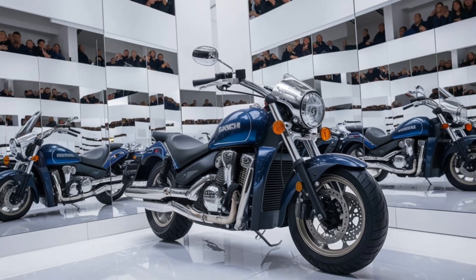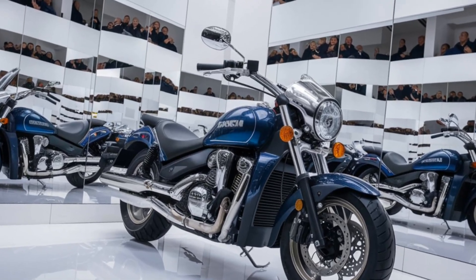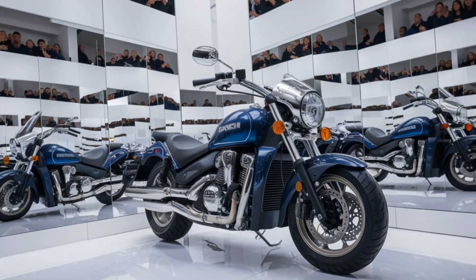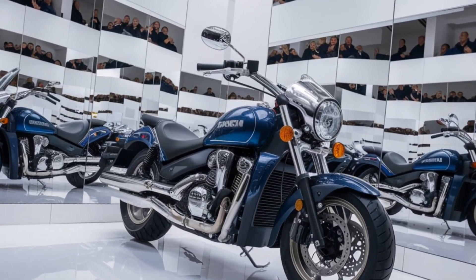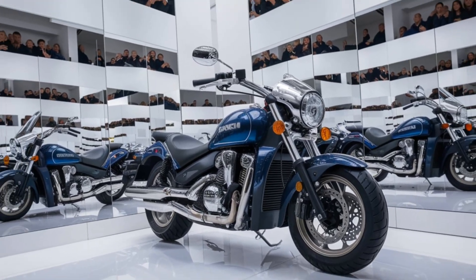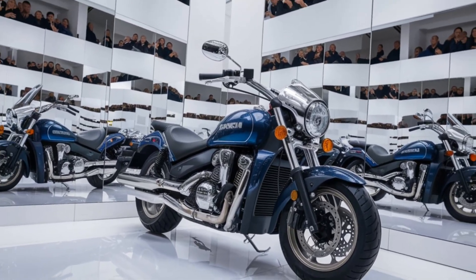The first thing you'll notice is the beefy fuel tank, which gives it that road presence that cruiser lovers crave. The bike's headlamp design is now even sleeker, with LED DRLs for that futuristic vibe, while the broad chrome exhaust adds a bit of bold flair — or should we say, under the tank.